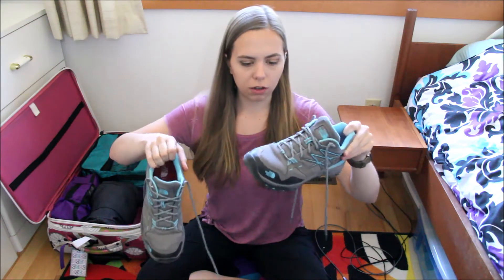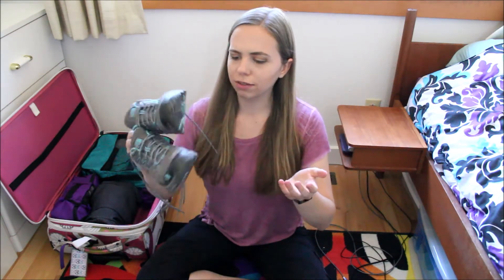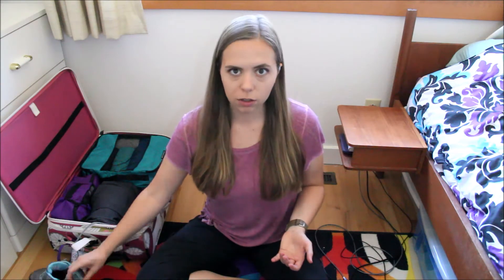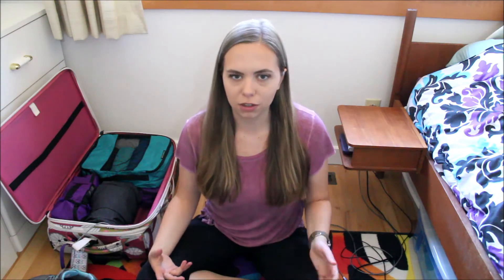Shoe-wise, I am only going to be wearing one pair of shoes — this pair of North Face shoes that are water-resistant or waterproof. I think that's going to be very helpful because it is going to be raining a lot and be very wet and cold. If you guys are packing a couple pairs of shoes, I would recommend wearing your bulkiest pair and packing the shoes that lay more flat and wouldn't take up as much room in your suitcase.